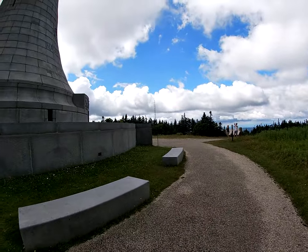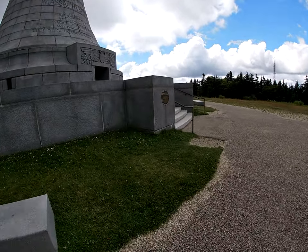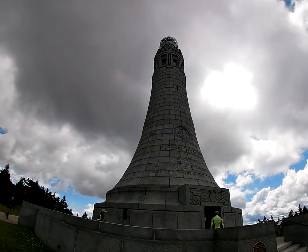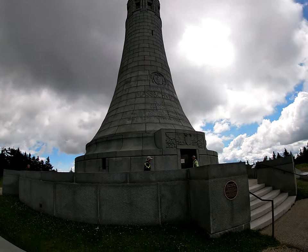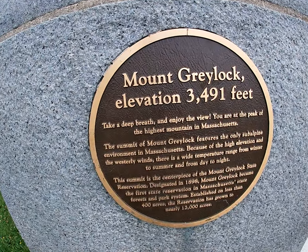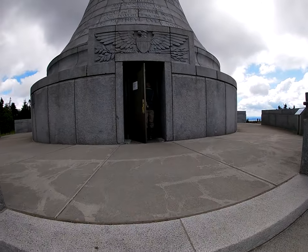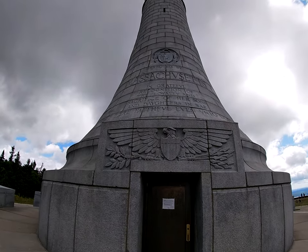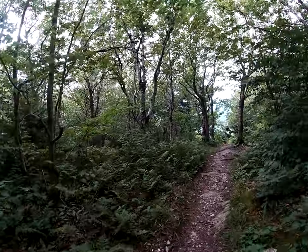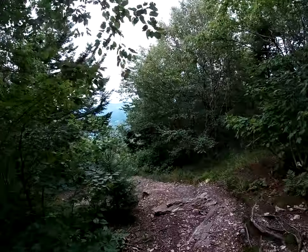Mount Greylock summit. There's a tower up here. Just when I thought there was going to be no view or overlook on this overlook trail, got to a spot where there's actually a view finally.